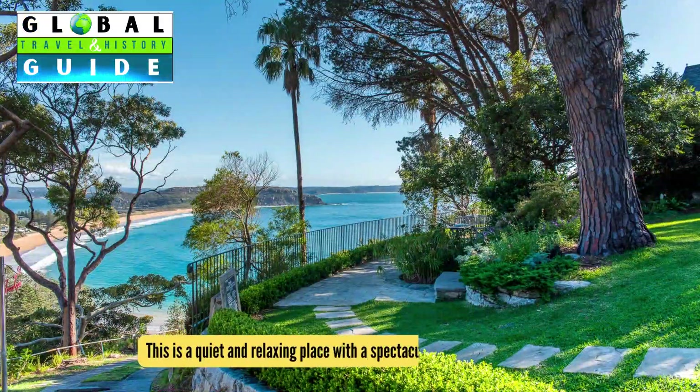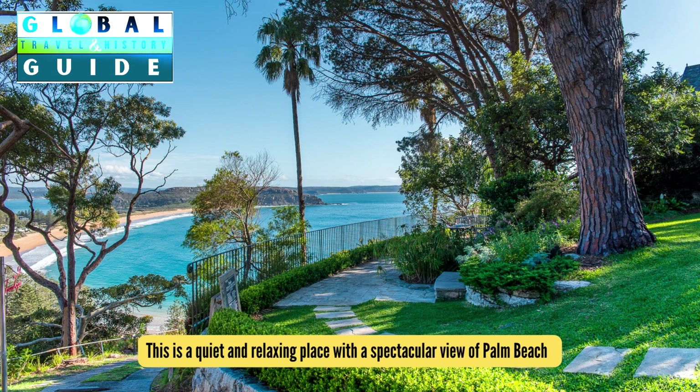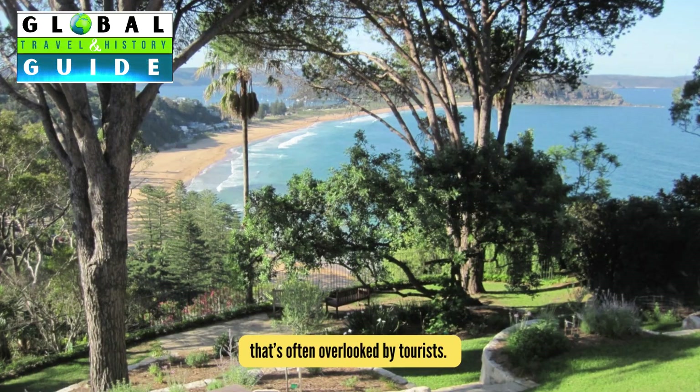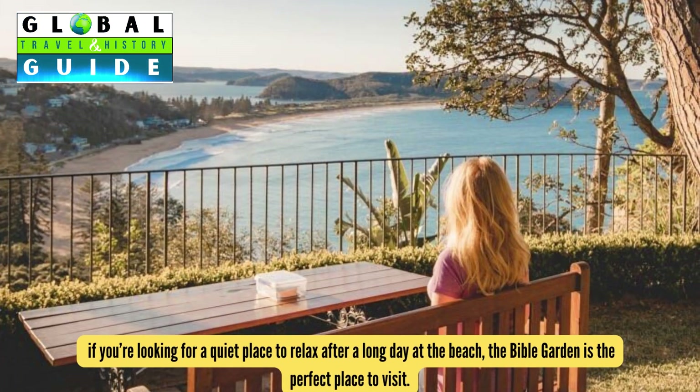The Bible Garden. This is a quiet and relaxing place with a spectacular view of Palm Beach that's often overlooked by tourists. If you're looking for a quiet place to relax after a long day at the beach, the Bible Garden is the perfect place to visit.